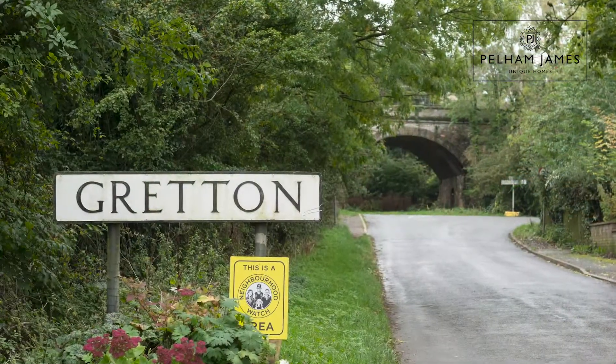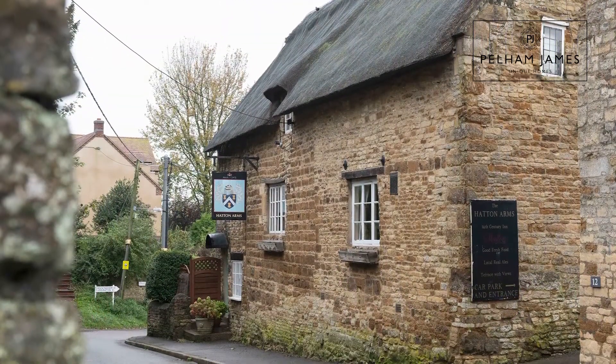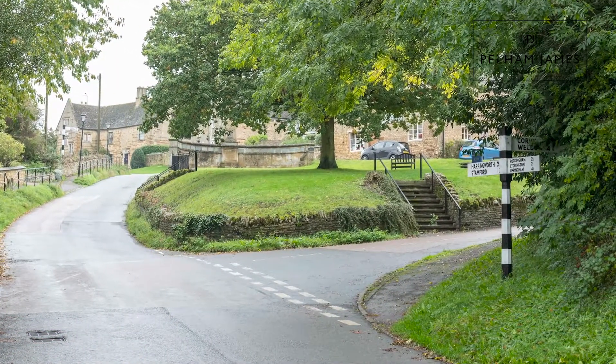Gretton Village is nestled in Northamptonshire on the Rutland and Leicestershire borders. It's a vibrant yet rural village with community very much at its heart, featuring a village school, two pubs, a number of shops and a café, and you're very close to the market towns of Stamford, Oakham, Market Harborough and Uppingham.